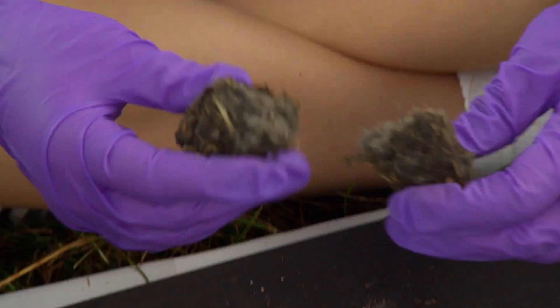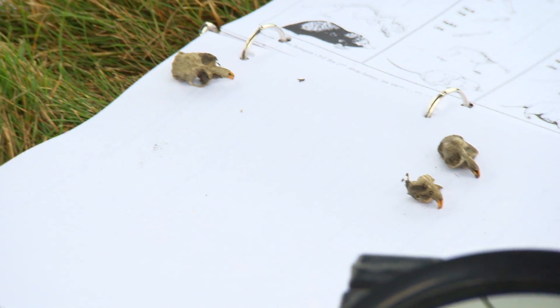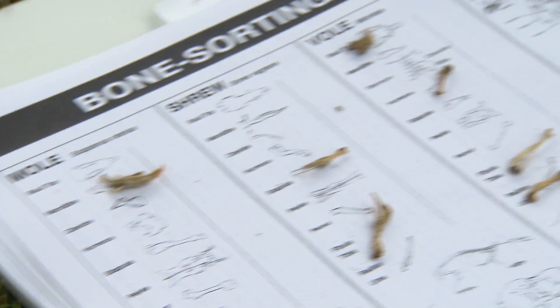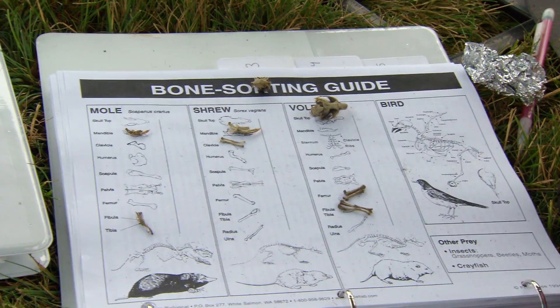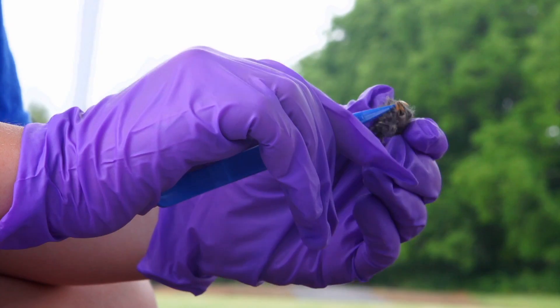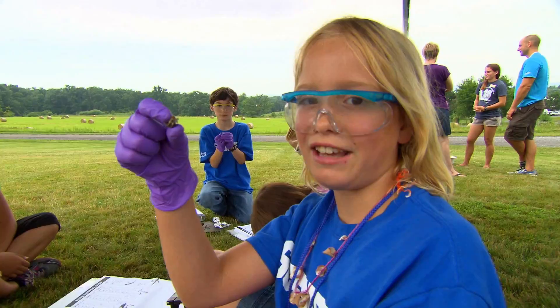These are big owl pellets. Ew! What could this be? Here, lay it down, see what it is. He was so hungry. This might just be a mole. Campers found moles. Amazing! Voles — it definitely ate a vole. Shrews. We have a shrew and a mole. And small birds. I think I found a skull.